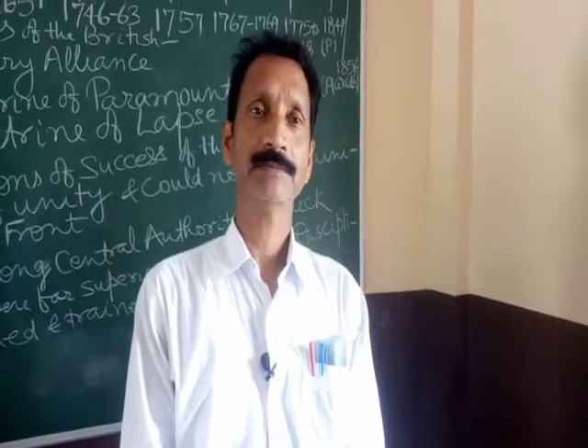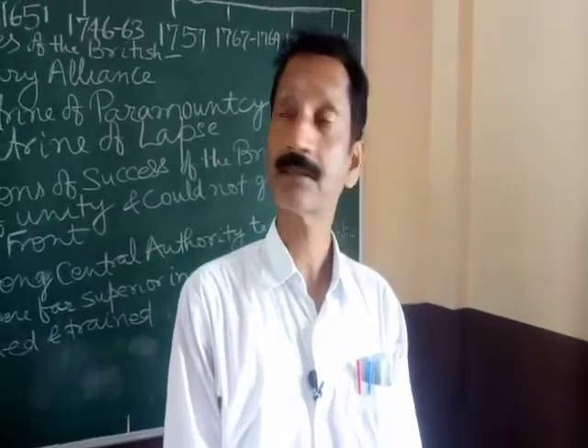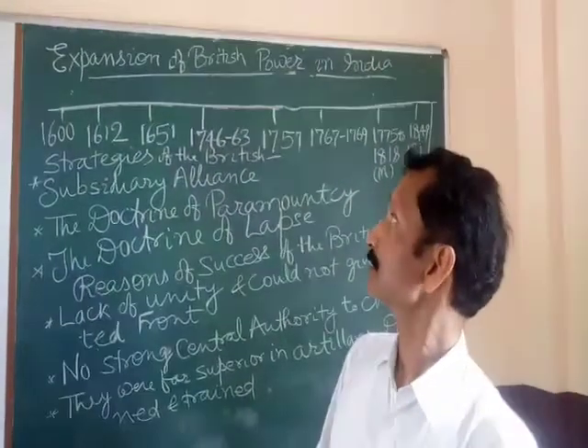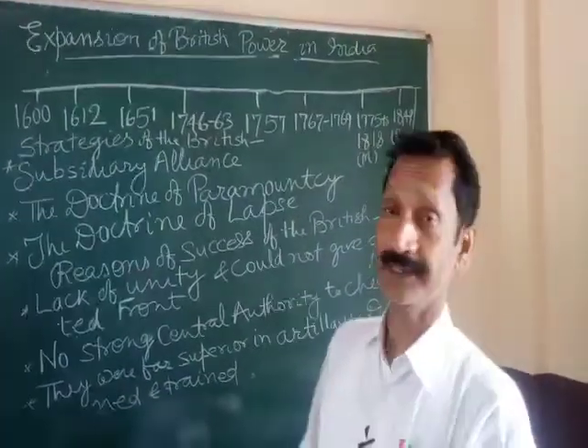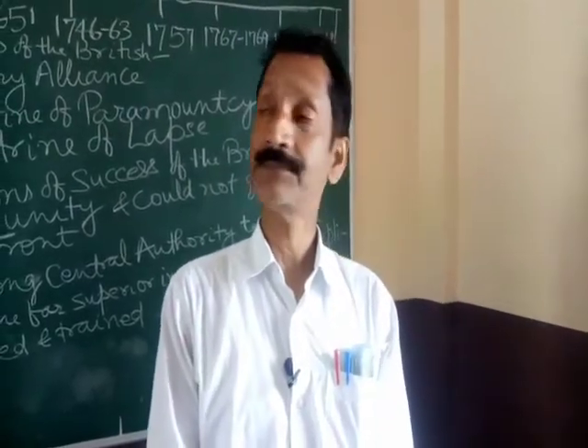Good morning, dear students. Today we shall study in class 8. The chapter is Expansion of British Power in India. Today we shall study in History, second chapter.